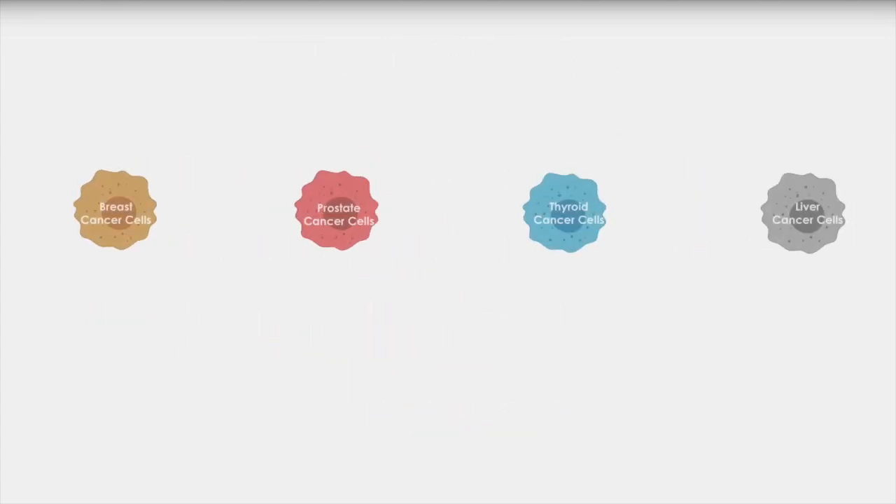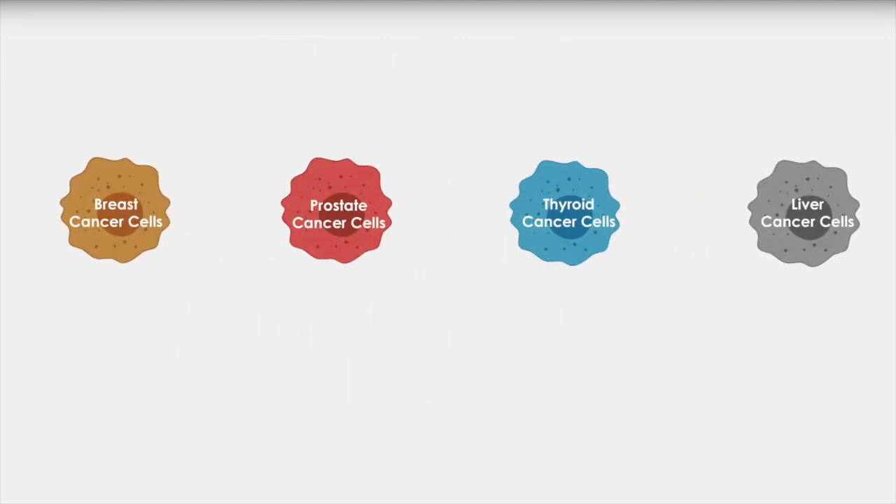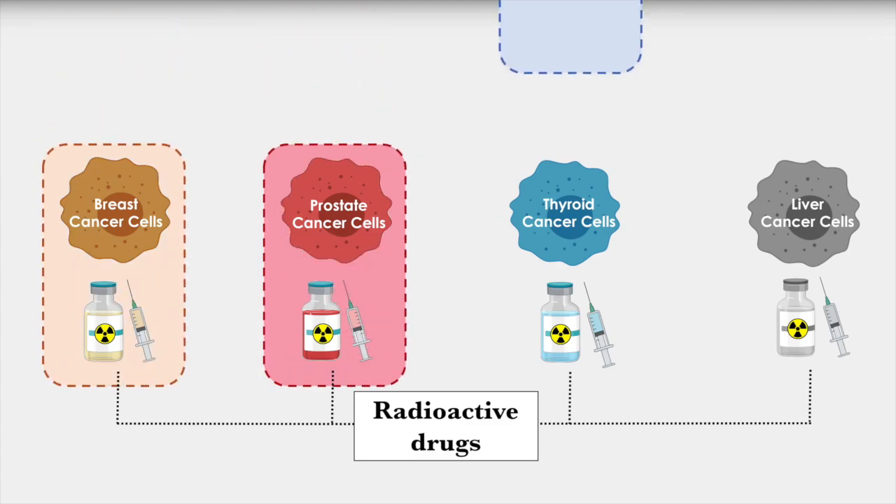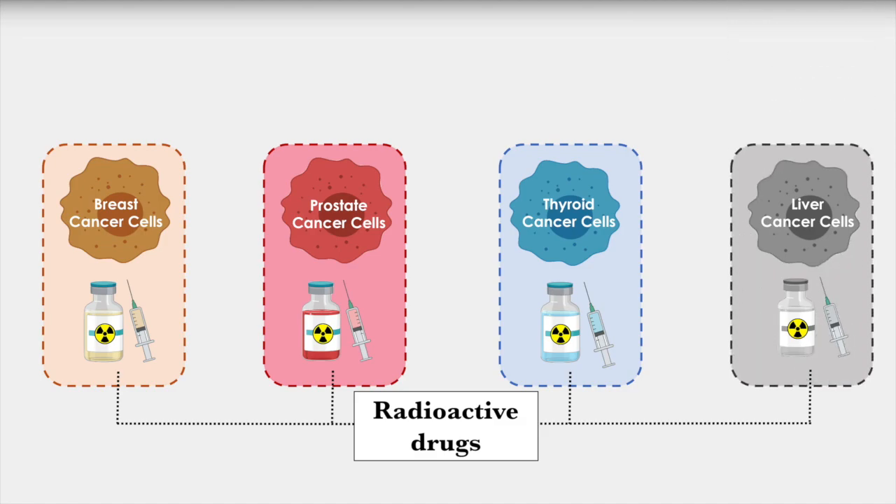By studying various cancer cells and their specific characteristics, we can design radioactive drugs known as radiopharmaceuticals that target very specific cancer cells and only those cancer cells. Yes, each cancer will require a different and specific drug, but this is also what makes it so specific to only destroying cancer cells and not healthy cells.